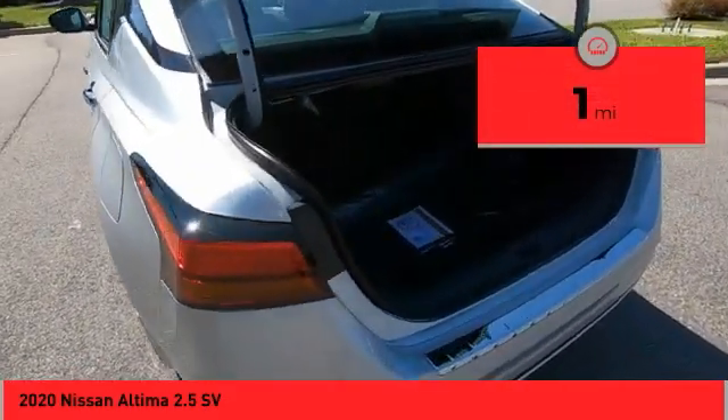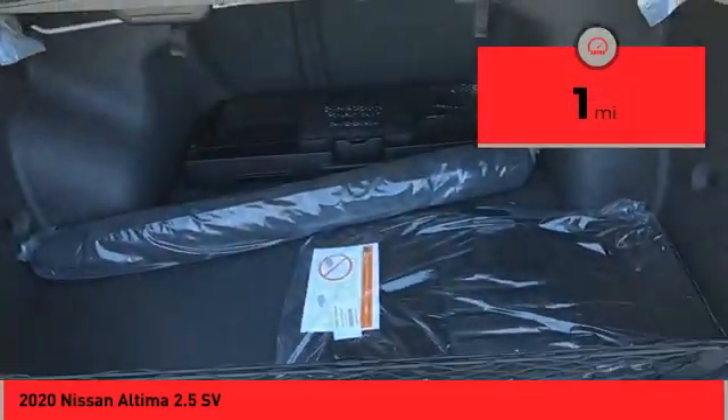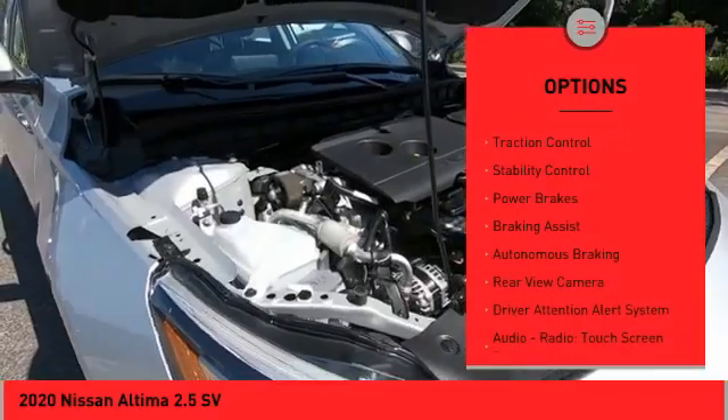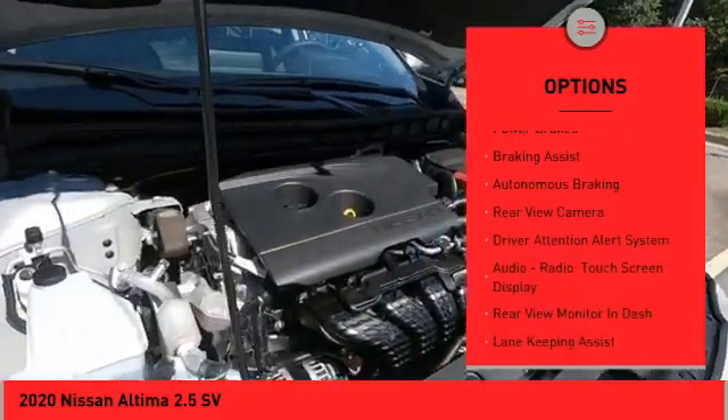This vehicle has less than 100 miles. Here are some of this vehicle's great options: power windows with safety reverse, remote engine start, active grille shutters, traction control.